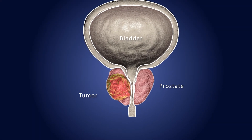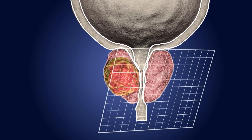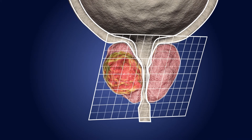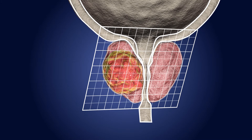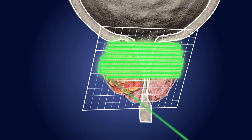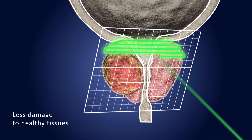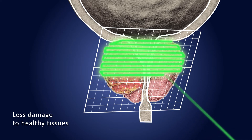Pencil beam scanning utilizes a narrow proton beam and slice-by-slice irradiation to achieve exacting precision. The beam is aimed precisely through the tumor. Because the beam doesn't extend beyond the target region, radiation can be delivered with less damage to healthy tissues and in higher doses.